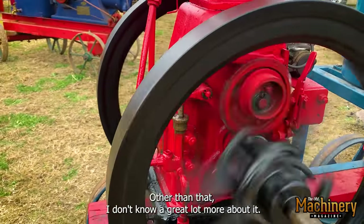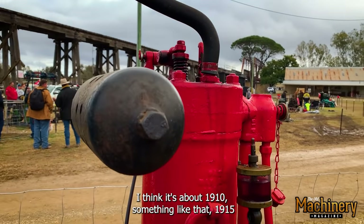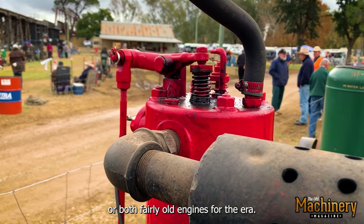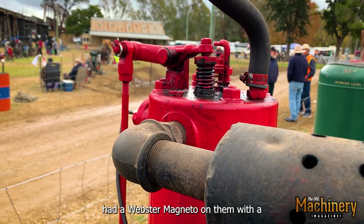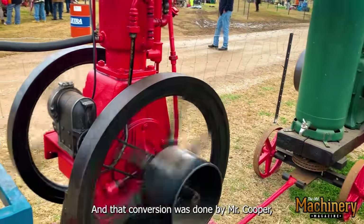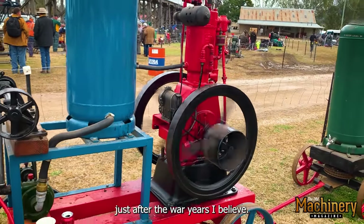Other than that, I don't know a great lot more about it. It's only a three horsepower — I think it's about 1910, something like that, 1915. Both fairly old engines for the era. It would have had a Webster magneto on it, with points in the head, and that conversion was done by Mr. Cooper to put that magneto on just after the war years, I believe.